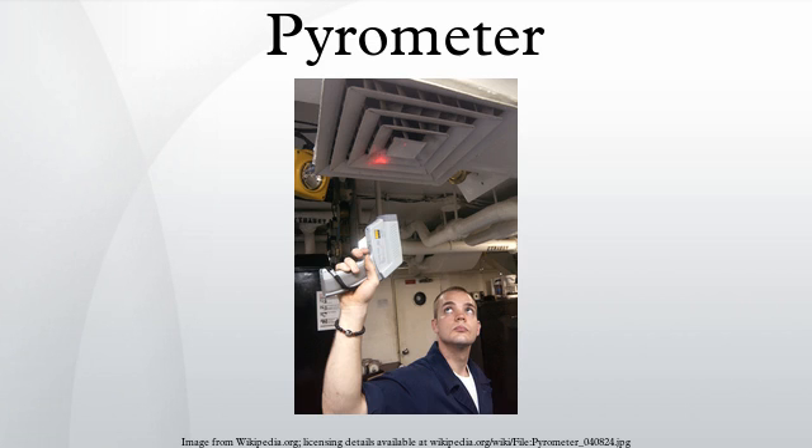The word pyrometer comes from the Greek word for fire, 'pyr', and 'meter', meaning to measure. The word pyrometer was originally coined to denote a device capable of measuring the temperature of an object by its incandescence — visible light emitted by a body which is at least red hot.